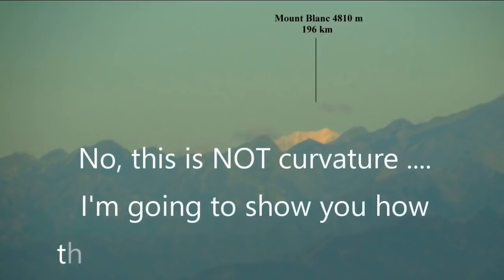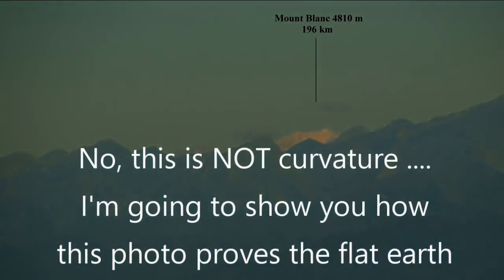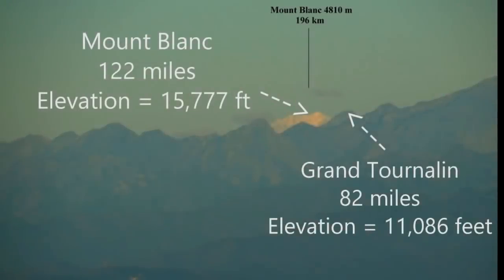I'm sure the globe zealots are screaming curvature right now, but let's ignore the lies and the spin. Does this photograph prove the alleged curvature of the Earth? The answer is no, not at all. In fact, this photograph proves the flat Earth, as this photo is impossible under the globe model. But it requires one to gain an understanding of angular size, which is very often confused with the curvature of the Earth.